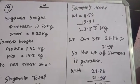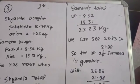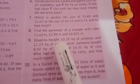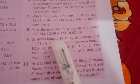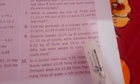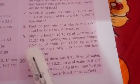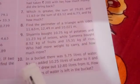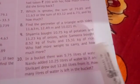Students, I will solve one more question on like and unlike fraction addition and subtraction. We have the question: Siamla brought 10.75 kg potato and 11 kg onions, and Samira brought 8.5 kg of fruits and 15.31 kg of rice. Who had more weight to carry, and how much more?